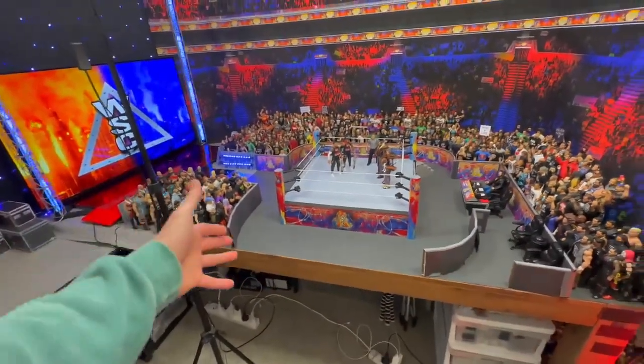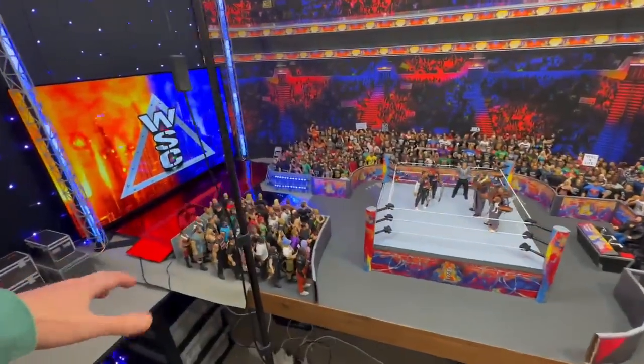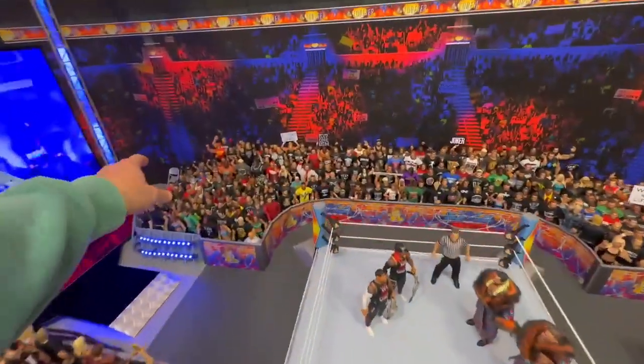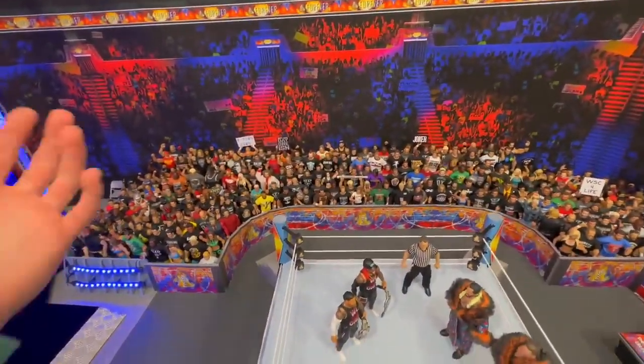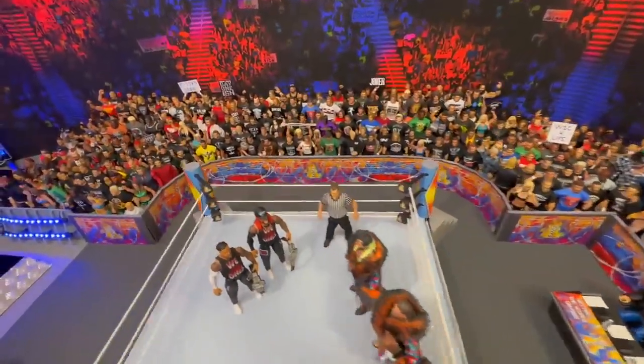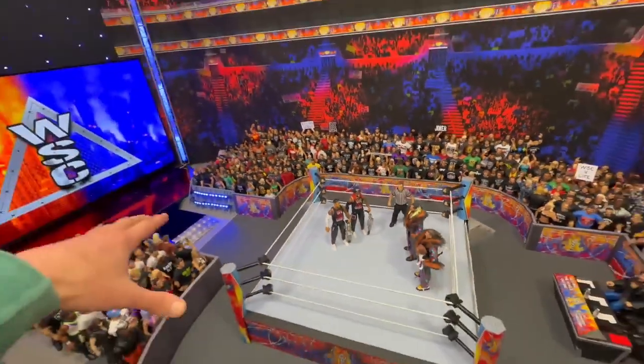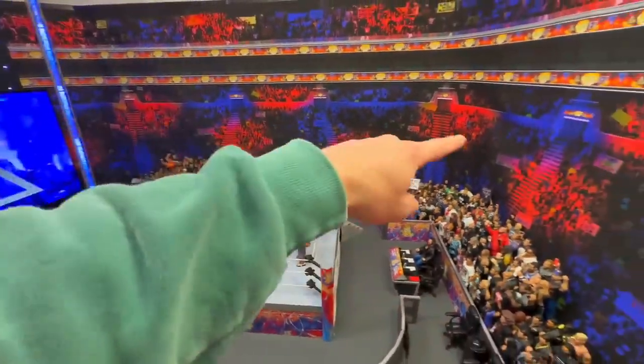I would love to get a bigger table but I think it does just fine, gets everything that we need in here. We got the crowd here, the crowd has expanded a lot more over the years. We've got the barricades now which have been updated to LED barricades, which are really cool designs. WrestleListic really helps with all these designs.